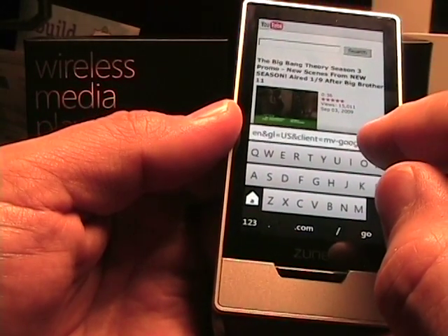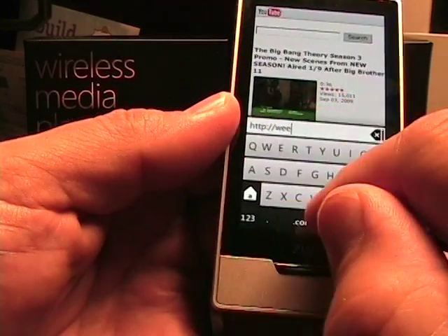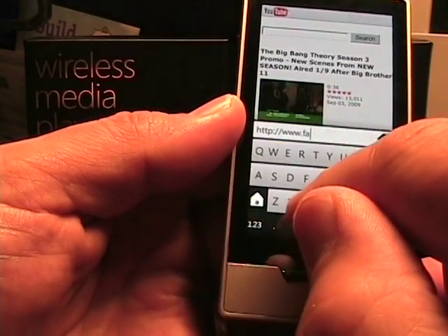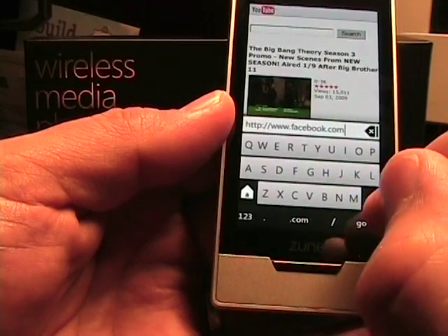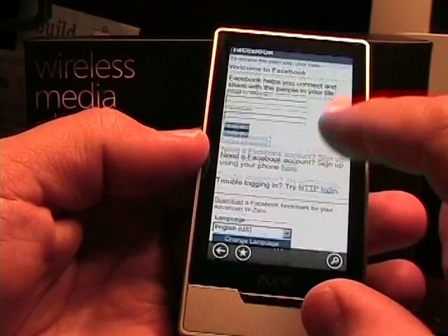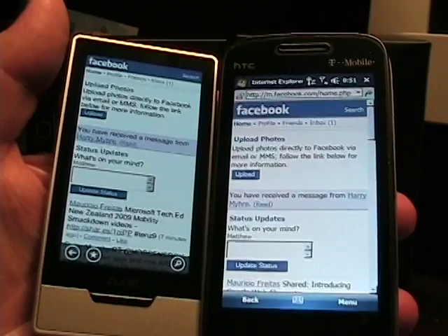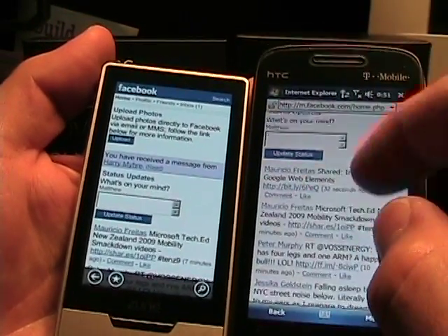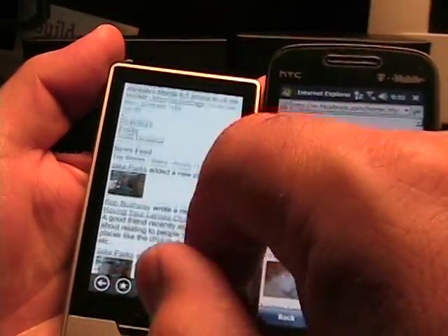Let's try Facebook and see what we get. It goes to the mobile version of Facebook. I'll go ahead and log in and see what that looks like. On Facebook we get essentially the same view on both devices.